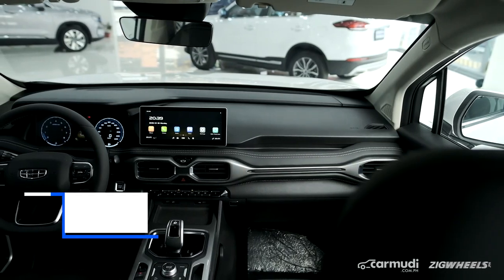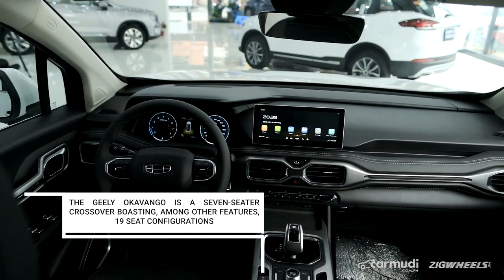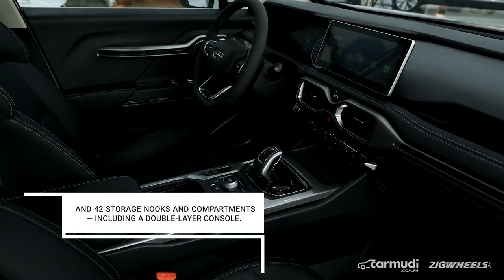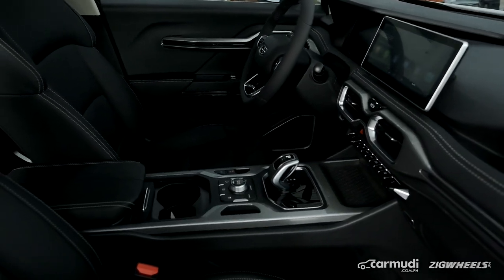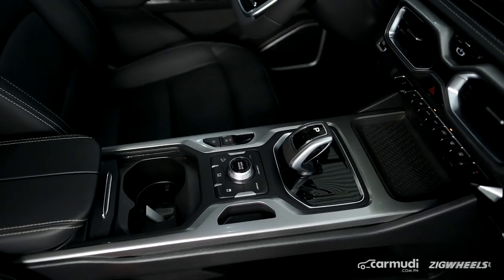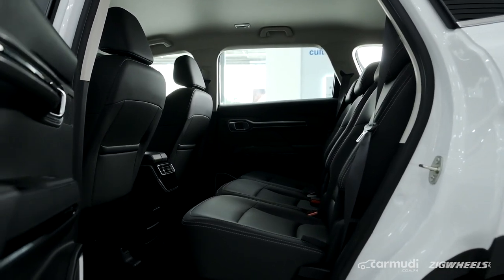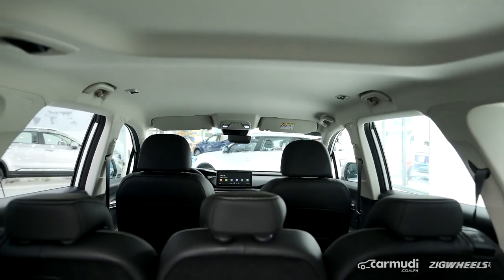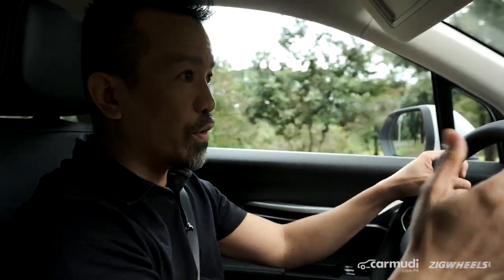Speaking of the interior, it's slung very low — not your typical seven-seater SUV with a tall height — but it feels spacious. The headroom, elbow room, and a wide center console right here. You can tell that the design and layout of the entire cabin definitely took into consideration the comfort level of passengers — front passengers, second row, and third row. So that's what you'd like if you're looking for a seven-seater.